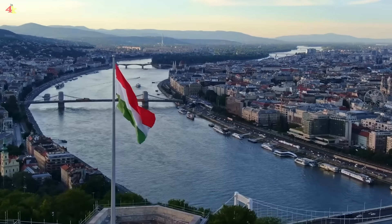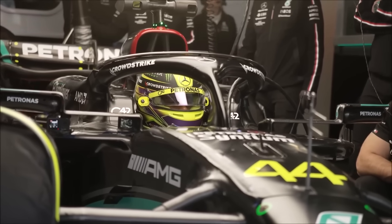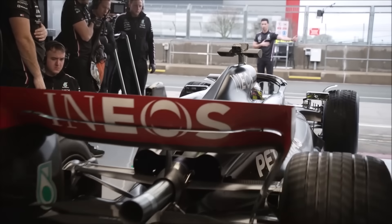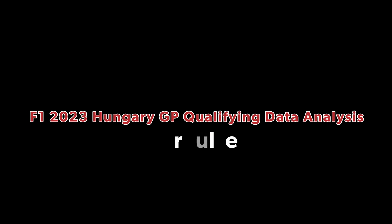Qualifying for the Hungarian Grand Prix is over and Lewis Hamilton has officially taken his first pole position since Saudi Arabia in 2021. Behind him is main rival Max Verstappen in what was one of the most exciting qualifying sessions of the year, as the field has closed up even further. Today I'm going to be doing a data analysis from a crazy qualifying session.